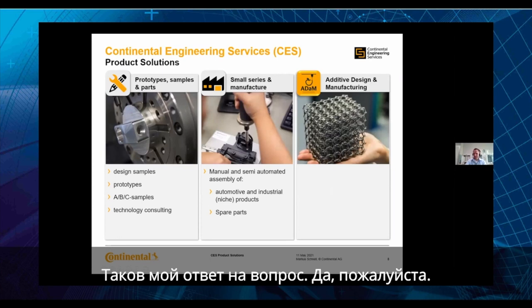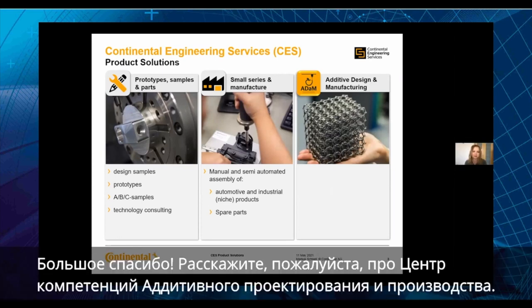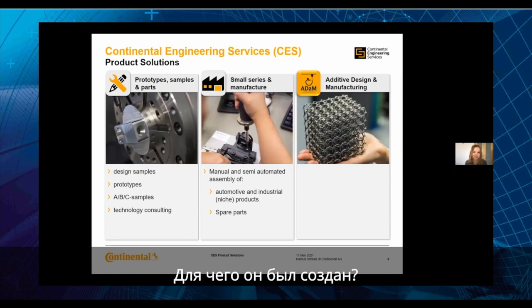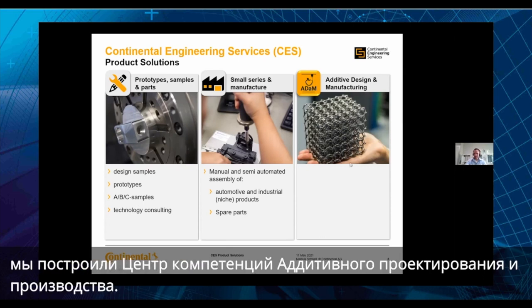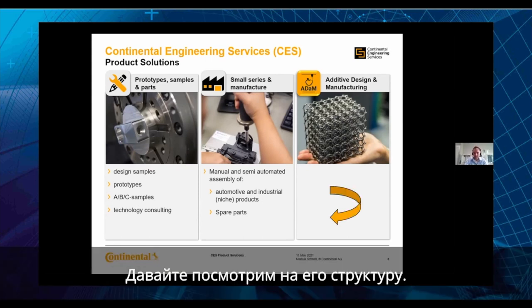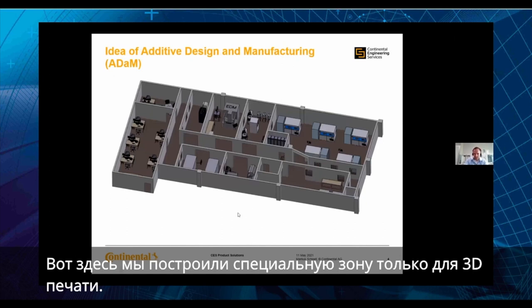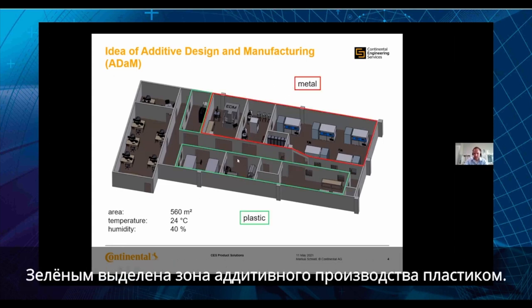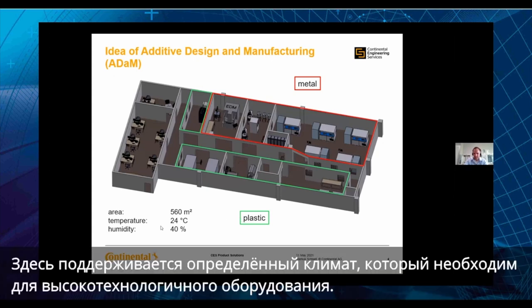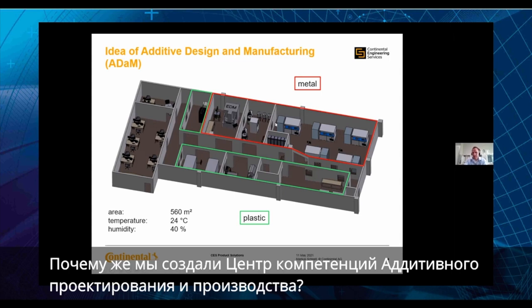Could you please tell about the competence center for Additive Design and Manufacturing — ADAM — and why it was created? After the small series manufacturing and prototype production, we built up our competence center for Additive Design and Manufacturing. We built a special area just for 3D printing — around 600 square meters — separated into two areas: the metal area in red and the plastic area in green. It is fully climate-controlled, as needed for the high-technology machines we use.